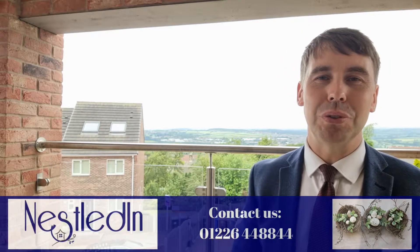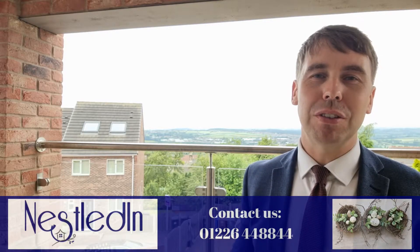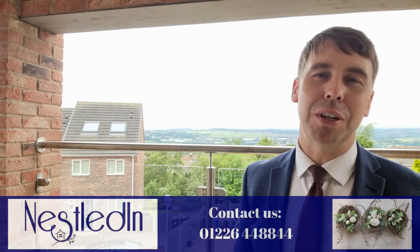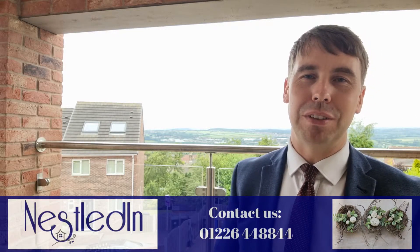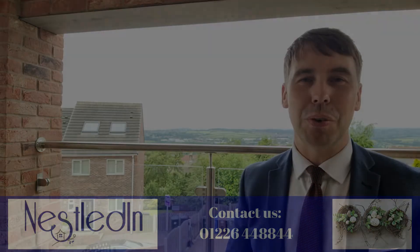To view this amazing home please contact our office. Our telephone number is 01226 448844. Our email address is hello@nestledin.co.uk and of course if you've got any questions please don't hesitate, do get in touch — we would love to help. Thank you so much for watching this video.